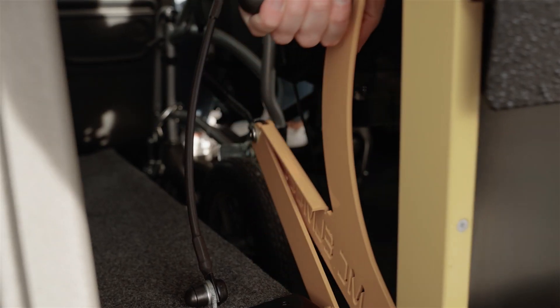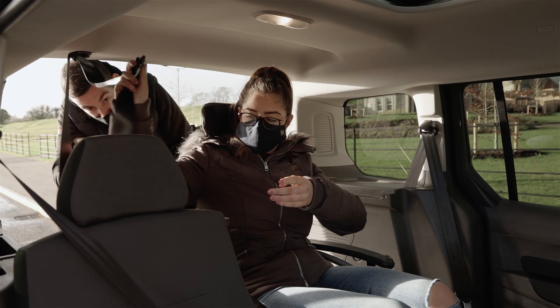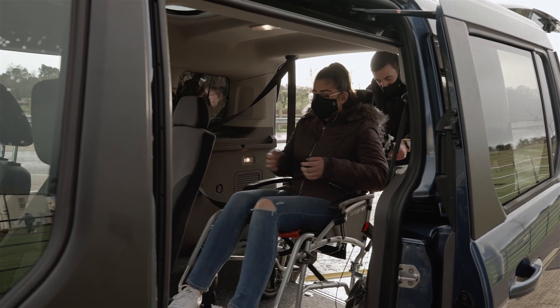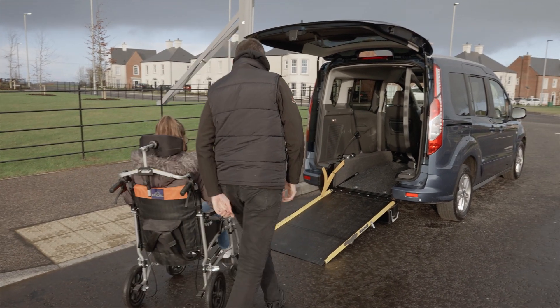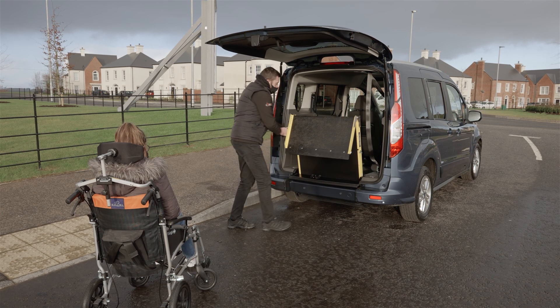The Ford Connect Free has full European type approval and carries PASS accreditation, making it available on the Motability Scheme. Michael Meal Mobility Services are the first WAV converter in Europe to hold QVM accreditation from Ford, and as members of WAVCA and in cooperation with the VCA, our vehicles have been tested rigorously to ensure the safety and comfort of your wheelchair passenger.